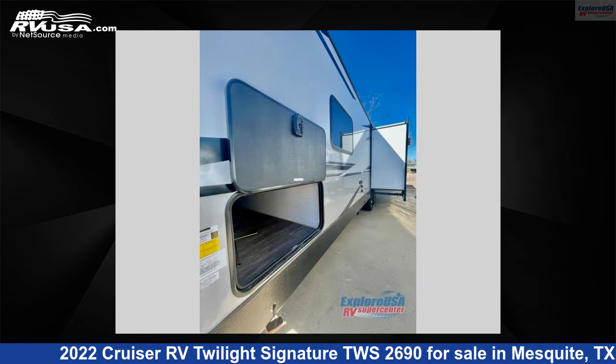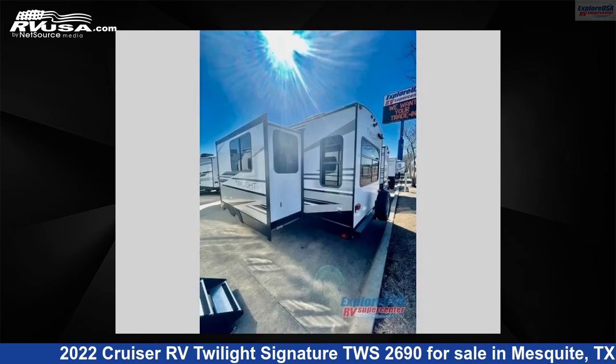This new Cruiser RV is 30 feet 0 inches in length and features one slide-out, sleeps six, and 44 gallons freshwater capacity.